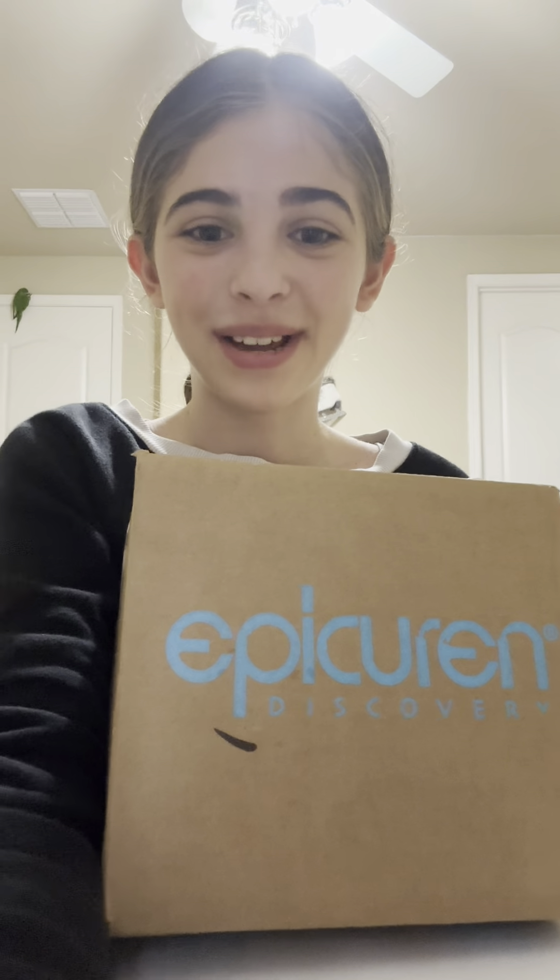Hey guys, open up my first ever PR package with me! This is one of my favorite skincare brands ever. Did you know that Epicuren is a blue bunny certified company, and all of their products are gluten-free and made in a peanut-free facility?